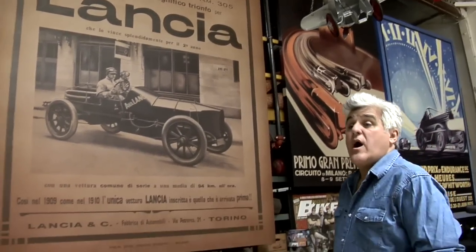Welcome to another episode of Jay Leno's Garage. Today I want to talk about one of my favorite Italian cars, the Lancia.